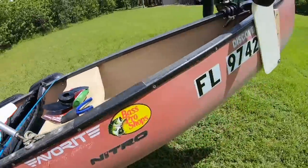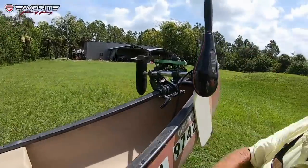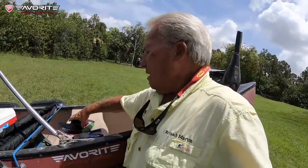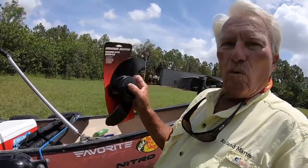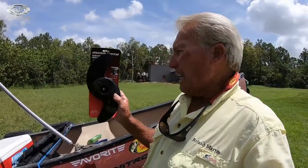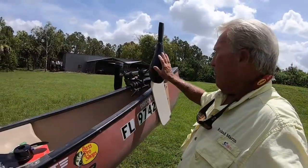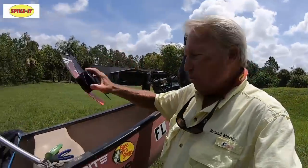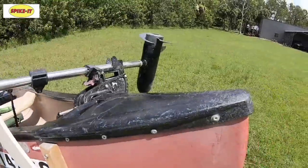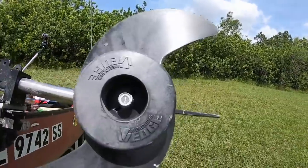Now, this trolling motor — I've done a special thing with it. Years ago, one of the neatest things I ever did was I developed for Minn Kota this propeller. This is the weedless wedge propeller. The original one was the one I designed, and I patented it for 23 or 24 years. I had royalties on it. They still use this trolling motor propeller today. I don't get the royalties anymore, but I made a fortune on them. Now I've converted my weedless wedge propeller to this Bass Tracker motor. You can see it says 'weedless wedge' right here.